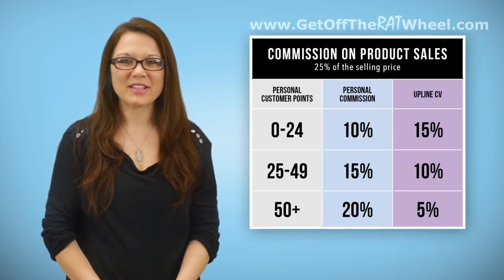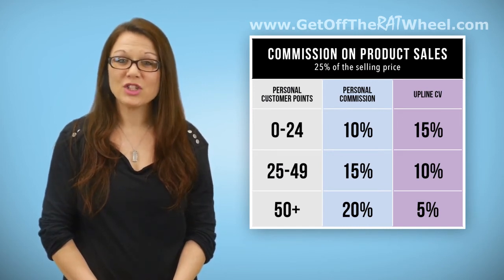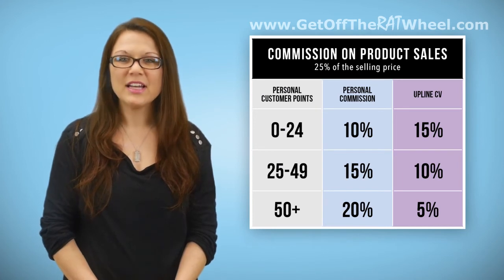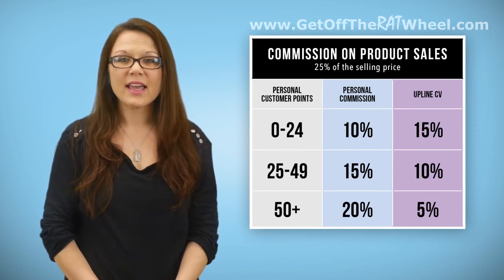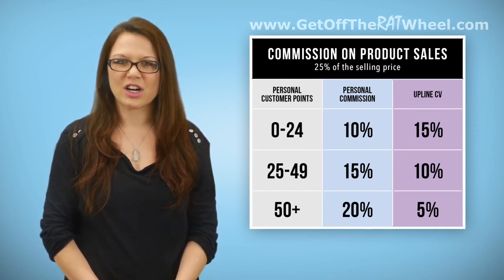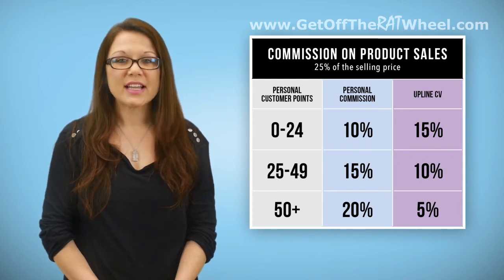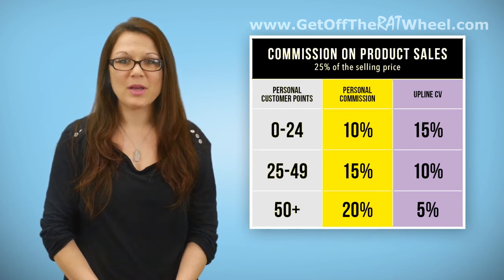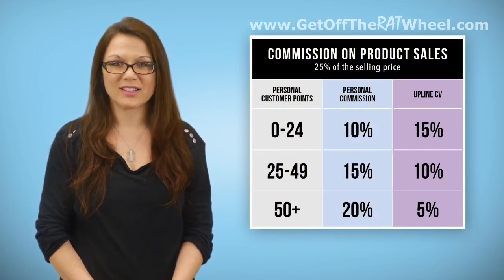Commission on Product Sales makes our products a more lucrative sale. The more you sell, the more you can earn from each future sale. Taking a look at the Commission on Product Sales chart on the two-page compensation plan, Document 700, shows that a seller can earn 10 to 20% on a single sale, depending on how many points that seller has. The more points a rep has, the more they can make on each product sale.